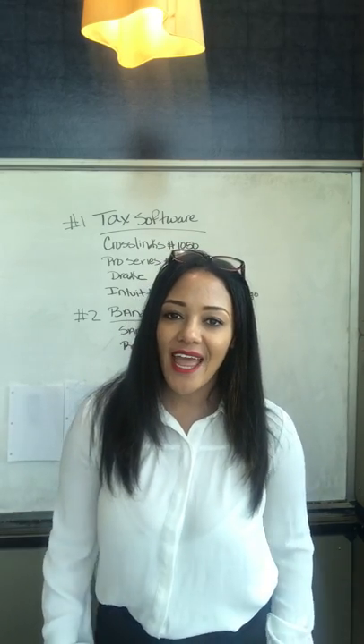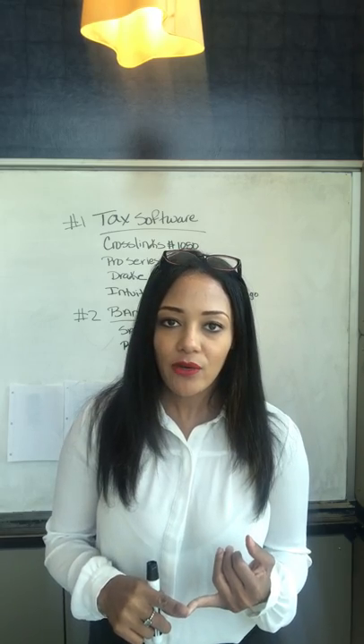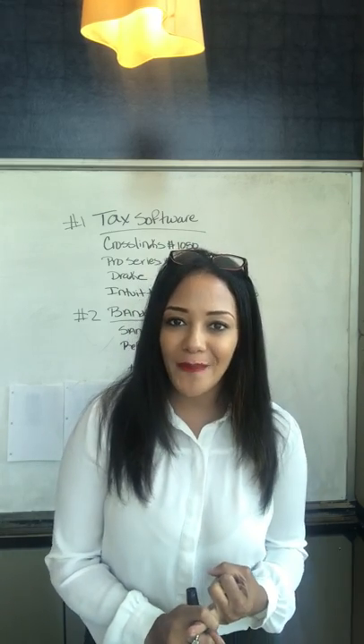Hey guys, it's Krista Tyus here. In today's video, I'm going to go over the bank products that you can use to offer your ideal clients so you don't have to pay up front, as well as my preferred tax software that I use with my tax preparation business.